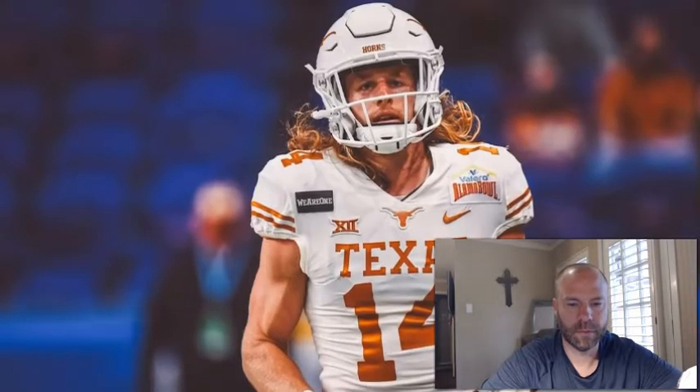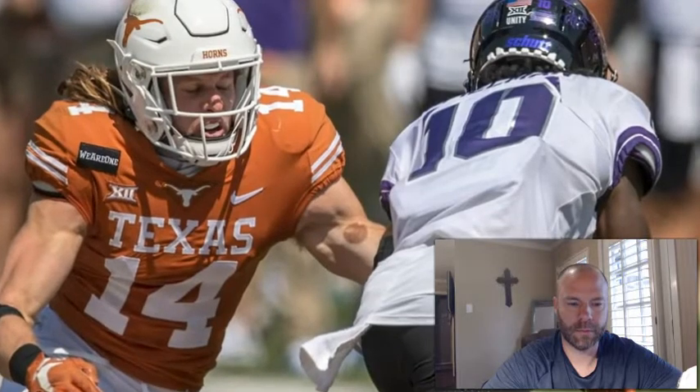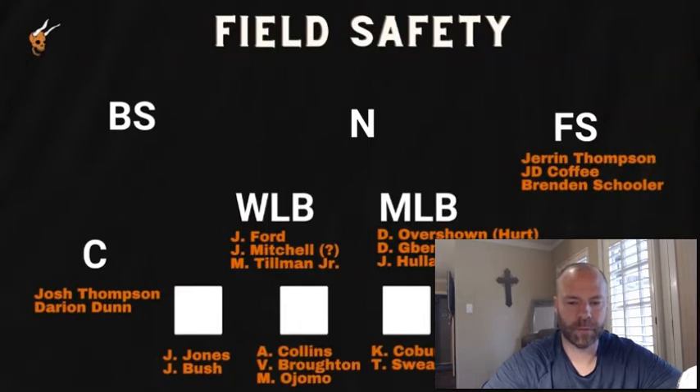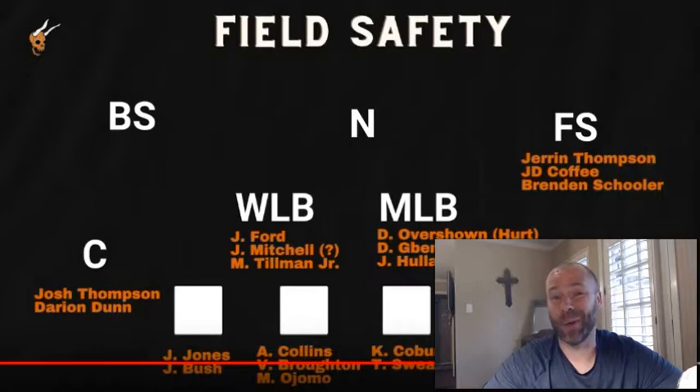Both Jaron Thompson and J.D. Coffey are 4.6 guys but play like 4.4 because of their mental capacity — instincts make up for top-end speed. Then there's Brendan Schooler, who had four picks and 75 tackles as a freshman at Oregon in the Pac-12. I don't care if you're a true freshman — four interceptions and 75 tackles in the Pac-12, you can obviously play. He's physical. I don't think he's quite as good as Jaron Thompson, but you like having guys back there you can trust as savvy football players. It's cool to see how confident Eric is in Jaron Thompson at that field safety spot, especially in a pass-happy Big 12 where the free safety has to cover a lot of ground.